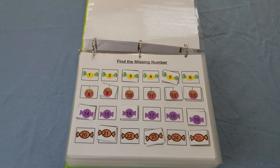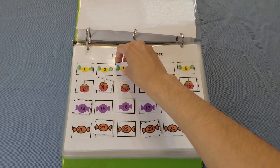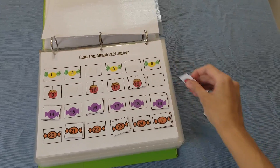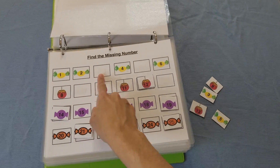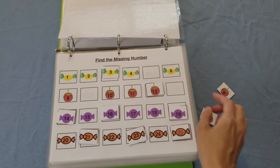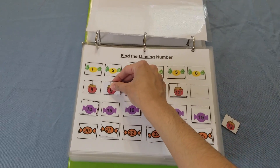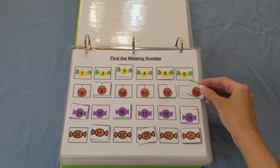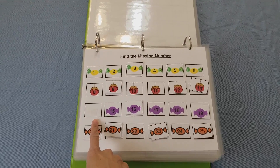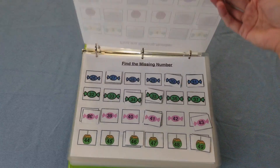Find the missing number — the chart would start off with missing numbers, and the child would need to find it by counting: one, two, what comes next, three, four, five. The child goes on completing the mat, filling in the missing numbers. I also have the numbers that come before, because children tend to have difficulty with those, so I wanted to include that as well.